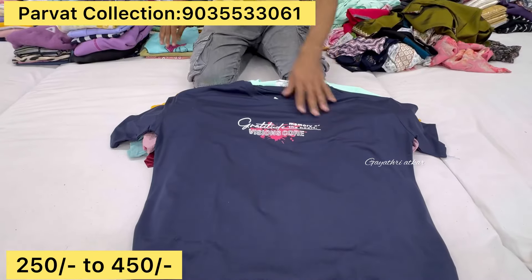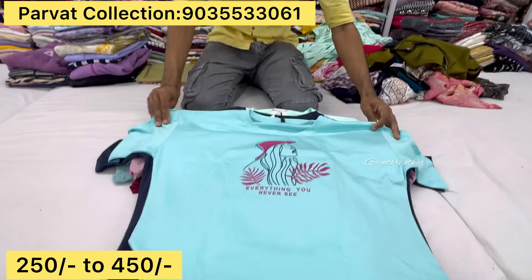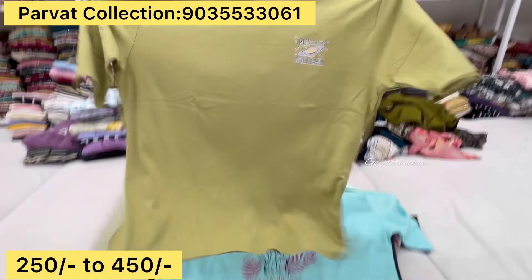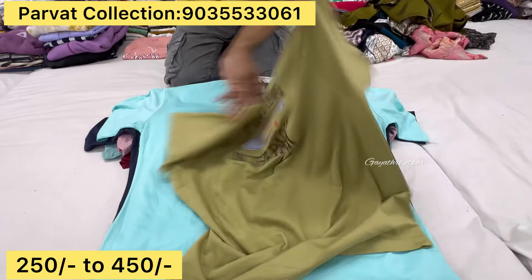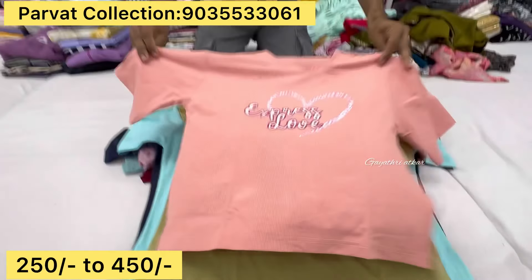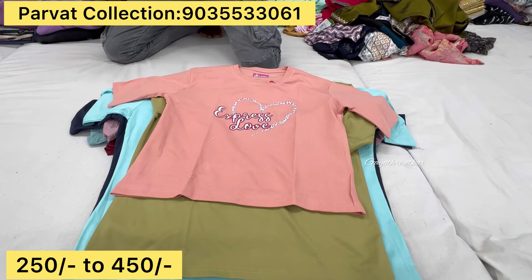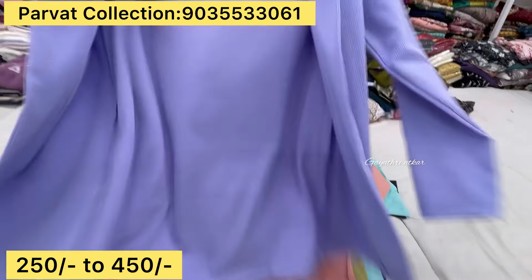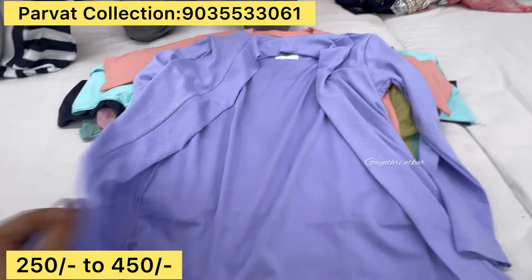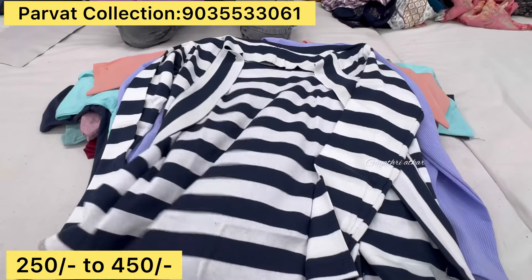This is a 5XL size T-shirt. This is a premium quality. This is a full guarantee item. This is a back side print, same price, 5XL size T-shirts. The price is $278 and $250. In this price, they can be sold as $350.